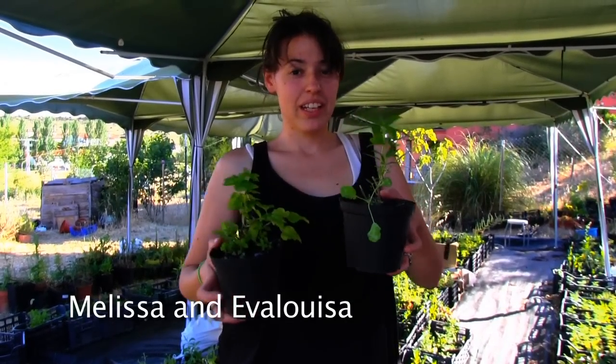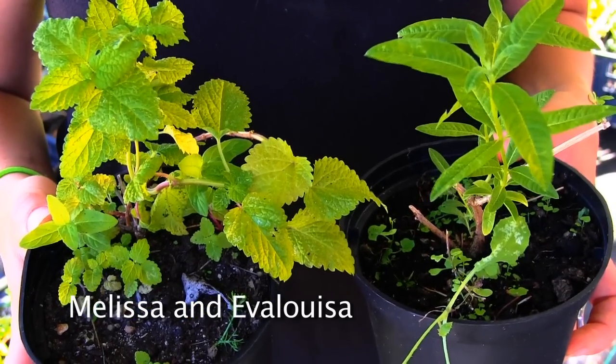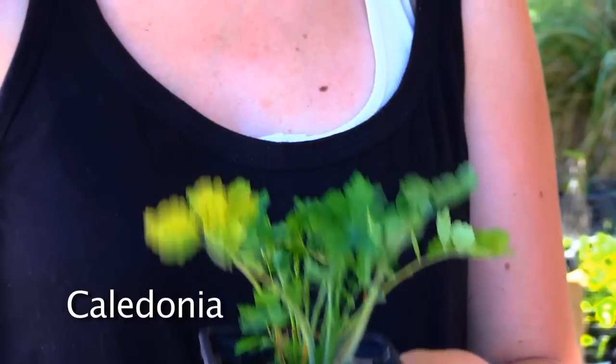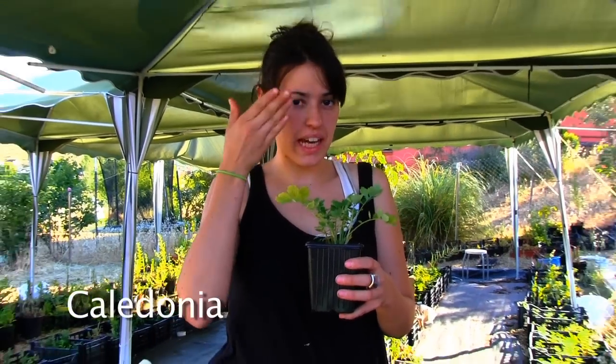These plants are Melissa and Herbaluisa. Their properties are really similar. They are good for the digestive system, for stomach ache, and to help you relax and sleep better.